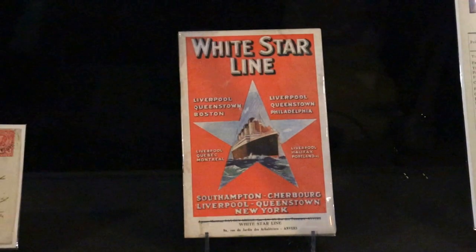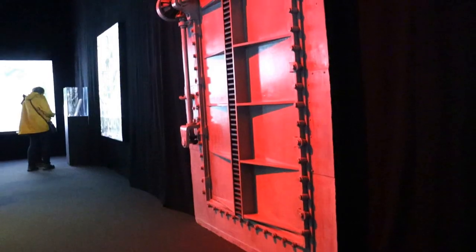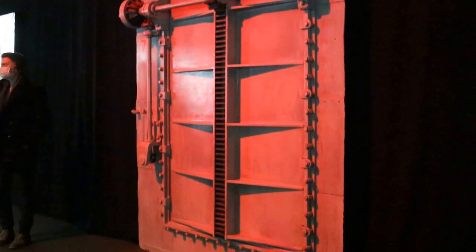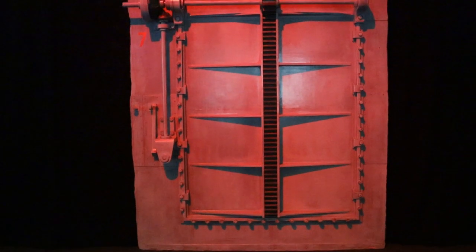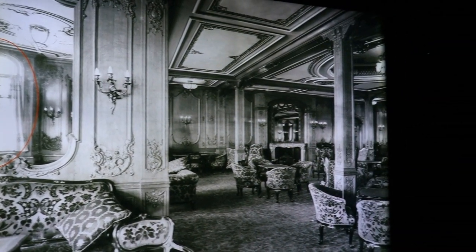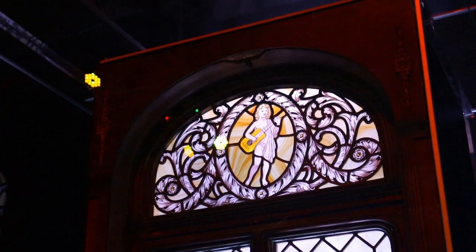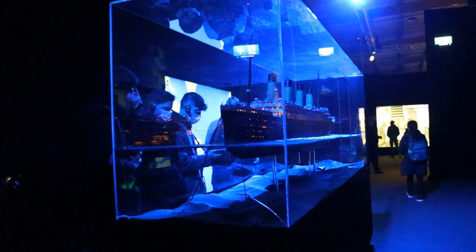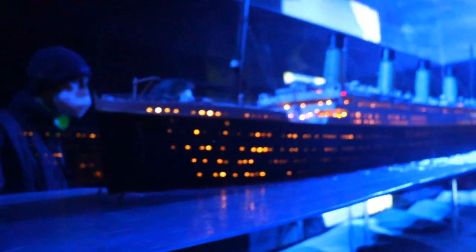Paper documents like passenger lists and postcards from the Olympic class will probably appeal more to real ocean liner fans, whilst more tangible items like a mock-up watertight door will be more fascinating to the general tourist. Considering these replicas, I didn't feel like real pieces such as this window from RMS Olympic got the attention it deserved. Where people were crowding around was this huge model, which was cut away on one side to show the interior.